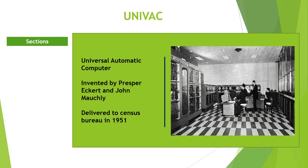UNIVAC — Universal Automatic Computer — was invented by Presper Eckert and John Mauchly. The first version was delivered to the Census Bureau in March 1951. Before UNIVAC, Eckert and Mauchly had built BINAC — Binary Automatic Computer — which was the first general-purpose computer built for commercial use, but it was unsuccessful.